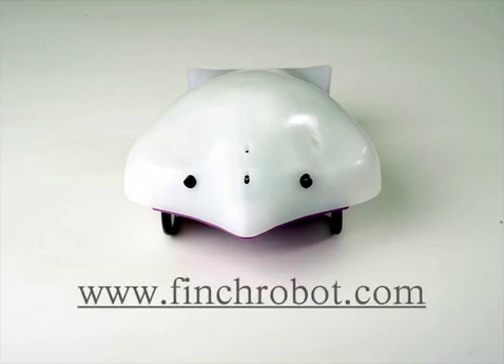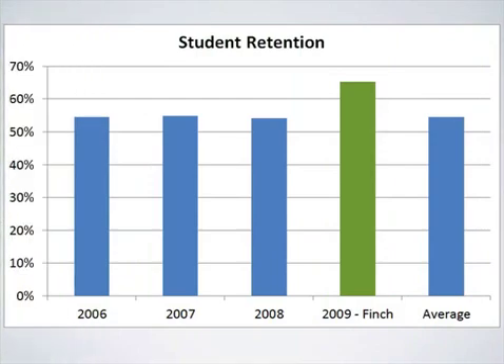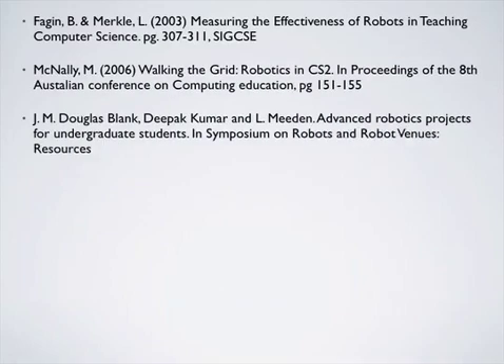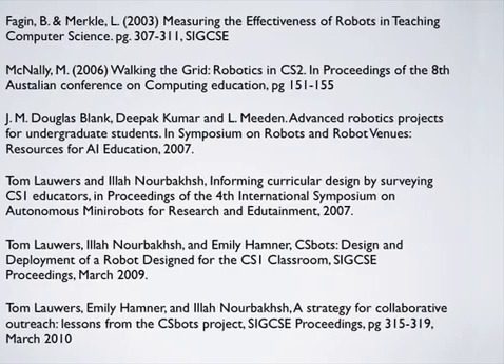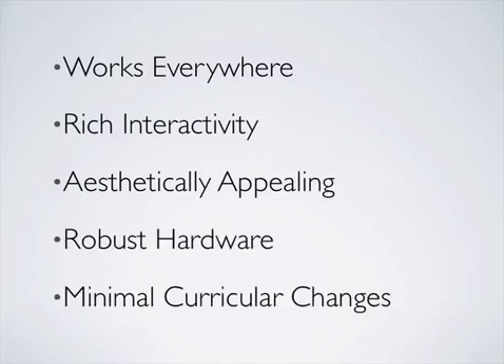Over the last two years, beta versions of the Finch have been extensively tested by educators at a number of high schools and colleges, with positive results in year-over-year enrollment as well as same-year retention. The Finch's design is directly derived from prior research and our own early studies into robots in computer science education. Our research identified five characteristics necessary for a robot to be successful in the computer science classroom — characteristics that we have successfully embodied in the Finch.